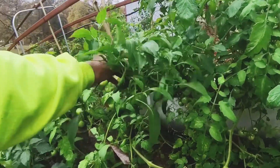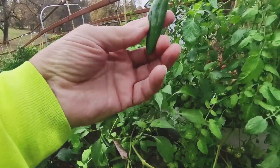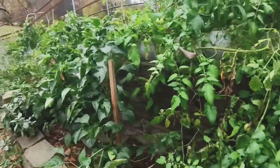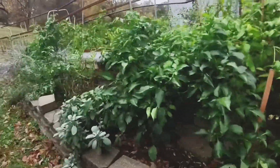There's my jalapeno plant here. There's a big one here — not super big but big enough. Okay, that's all I see there. Bunch of green tomatoes on here — make sure I'm not missing any.